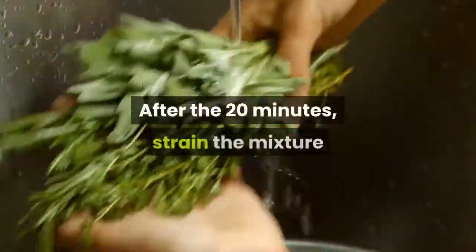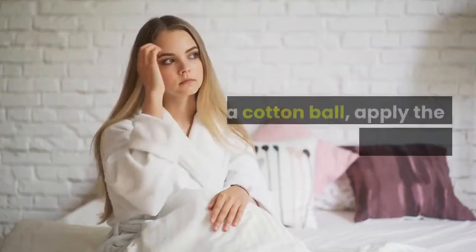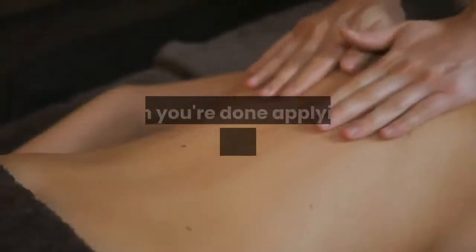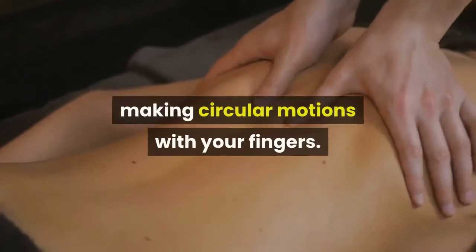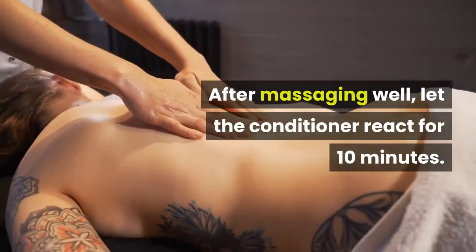After the 20 minutes, strain the mixture and pour the rosemary and vinegar into another bowl. Using a cotton ball, apply the mixture all over your scalp. When you're done applying it, massage your scalp with both hands, making circular motions with your fingers. After massaging well, let the conditioner react for 10 minutes.